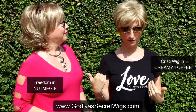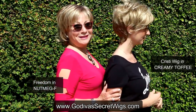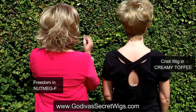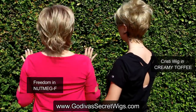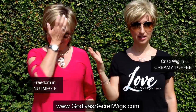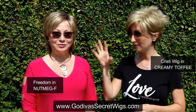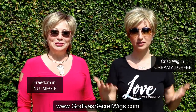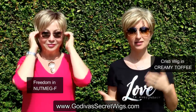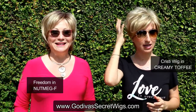This is the Creamy Toffee color — a chunky blend of Honey Blonde and a very light Golden Blonde. Let's turn slowly so you can see the colors. And Rochelle is wearing our Freedom in Nutmeg F, which is a strawberry blonde color with a very light highlight of blonde throughout it and some roots. Just a note: some of the colors, such as Creamy Toffee, come in a non-rooted version and some come with a root, but they'll all have this base color.